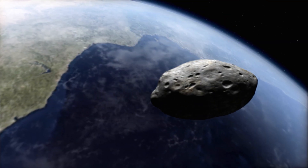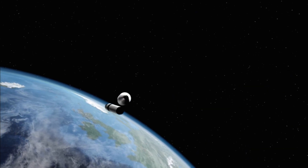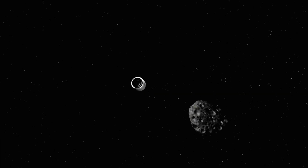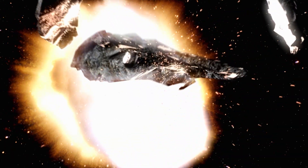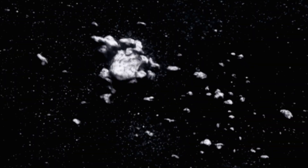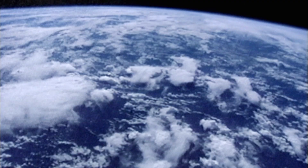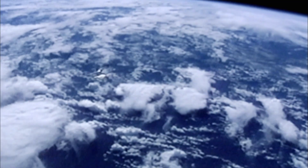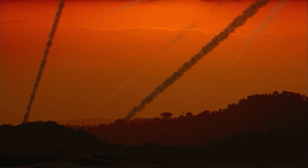The most obvious solution is a nuclear bomb. The theory is that a blast could shatter it into pieces. But this approach is risky. The blast fragments could continue on a collision course with Earth, and to make matters worse, they are now radioactive. Instead of eliminating the risk, a nuclear explosion could increase it — Earth could get hit by a cosmic shotgun blast, resulting in even more widespread devastation.